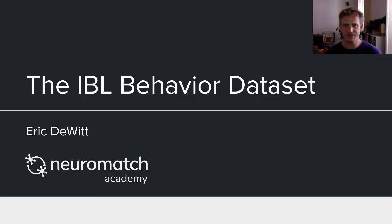Hi, my name is Eric DeWitt and I'm here to talk to you today about the International Brain Laboratory's behavioral dataset that will be made available to you for the Neuromatch Academy projects. I'm a member of the IBL, or the International Brain Laboratory, and I'm also a research associate with the Fundacao Champalimaud in Lisbon, Portugal.